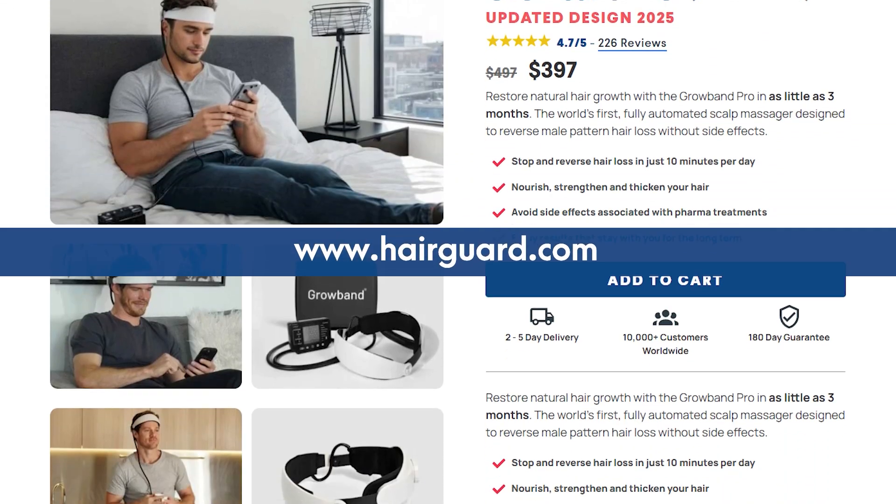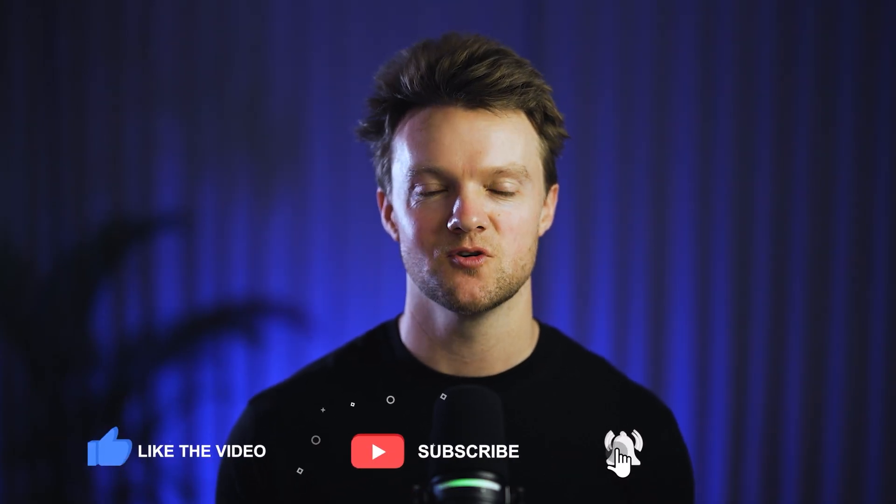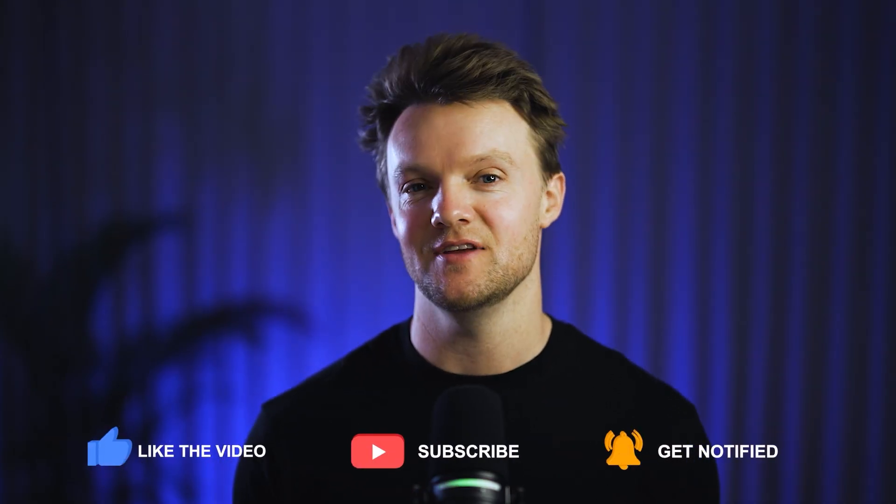Speaking of one millimeter derma rollers, if you don't have one, head over to hairguard.com and get yours today — just cover the shipping and handling. Unlike the cheap and ineffective devices that have flooded the market, our derma roller uses 192 individual medical-grade titanium needles optimized to regrow your hair. If you've got any comments or questions, leave them down below. Like and subscribe and see you in the next video.